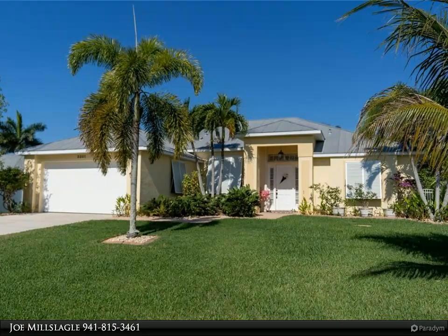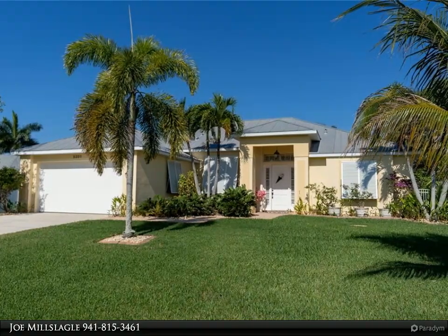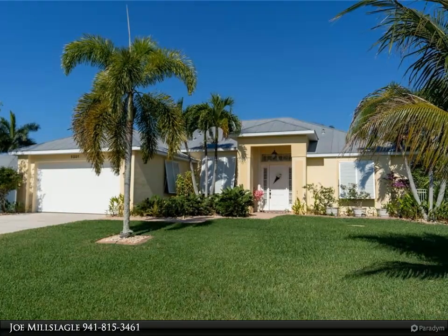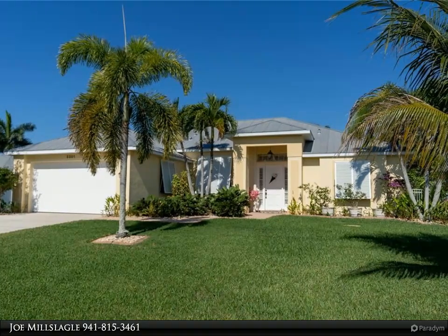All three bedrooms have vintage Legacy hickory hardwood flooring, including the master suite with a walk-in closet and a master bath with a custom tub, a double vanity, and a walk-in shower. Both guest bedrooms enjoy easy access to a full bath, plus there's a laundry room that leads to the two-car attached garage.